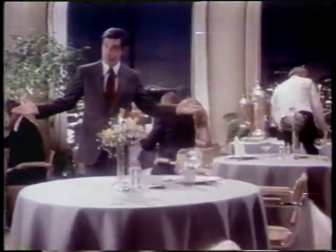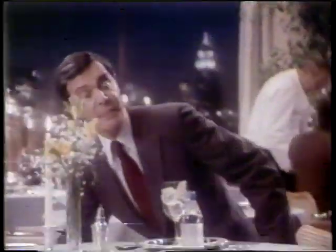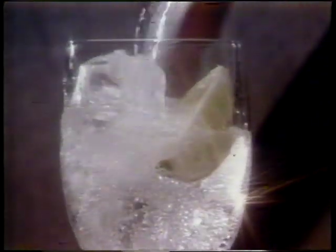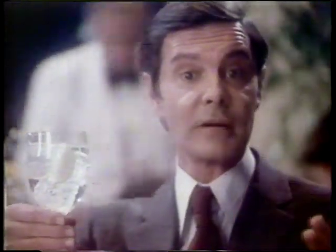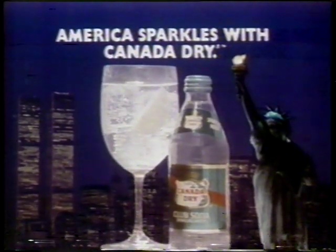My name may be Louis Jourdan, but my favorite sparkling water doesn't come from France. My choice is your very own Canada Dry Club Soda — America's number one sparkling water. I have tried sparkling waters all over the world, but I prefer the clean, crisp taste of Canada Dry. It is, how shall I put it, like your country — it sparkles. America, I toast your sparkle. America sparkles with Canada Dry.